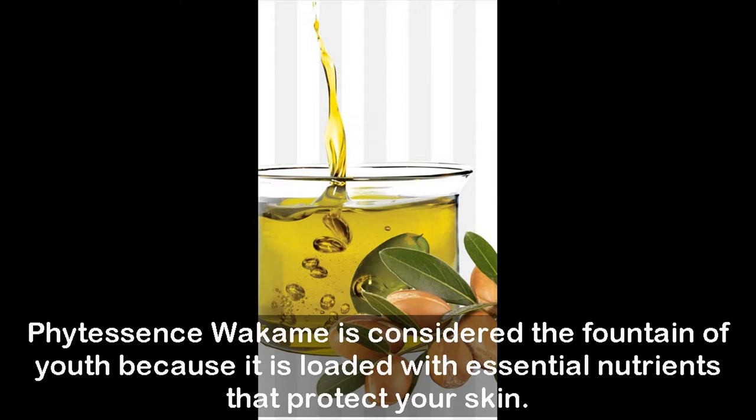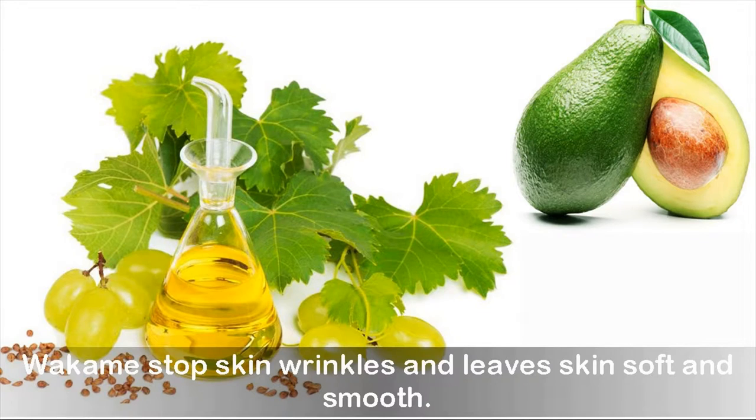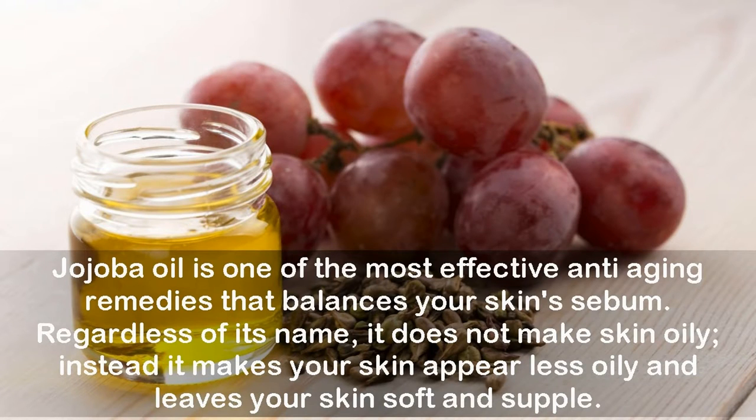Wakame is considered the fountain of youth because it is loaded with essential nutrients that protect your skin. It stops skin wrinkles and leaves skin soft and smooth — it is a Japanese sea kelp that has been used for years in skin care. Jojoba oil is one of the most effective anti-aging remedies, balancing your skin's sebum. Despite its name, it does not make skin oily; instead, it makes your skin appear less oily and leaves it soft and supple.